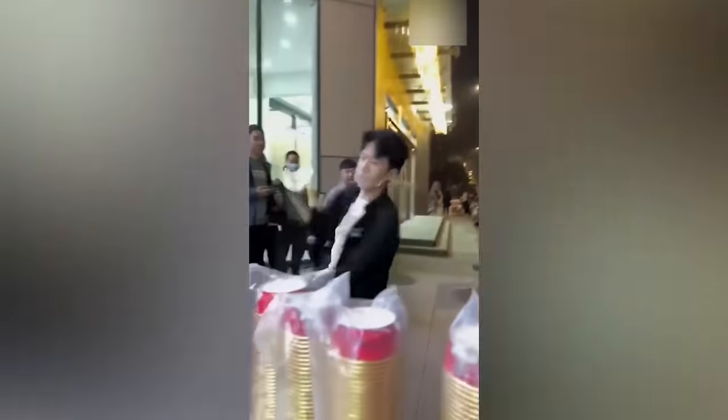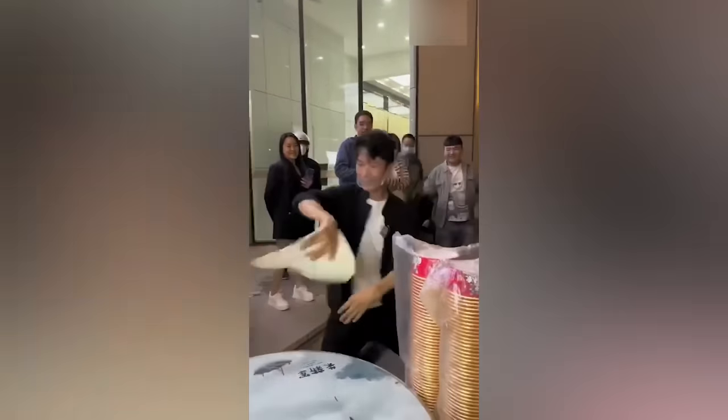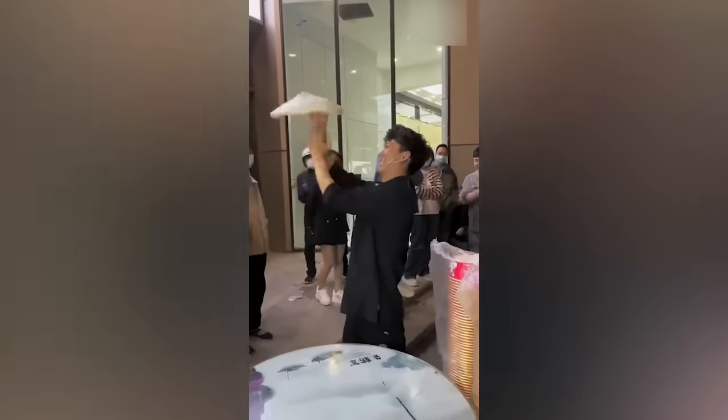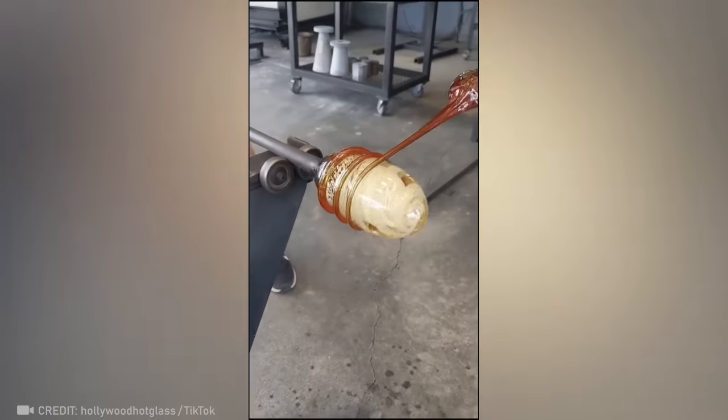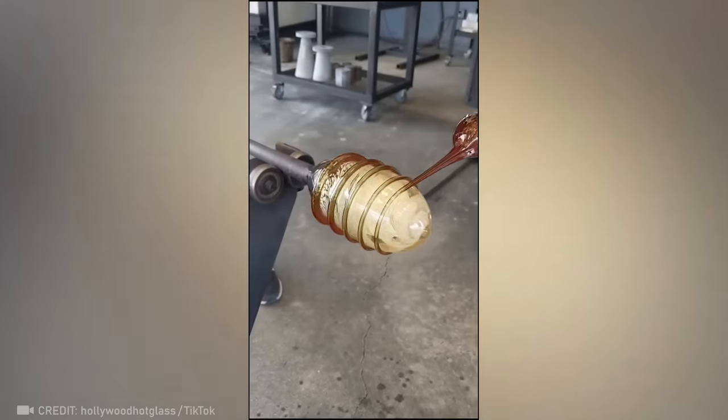Have you ever seen a master-level dough worker? Now you have. But to perfect the delicate art of working with hot glass, you have to be on god level.